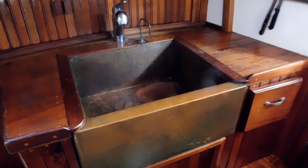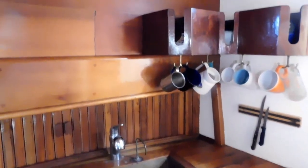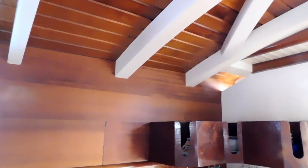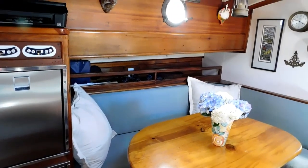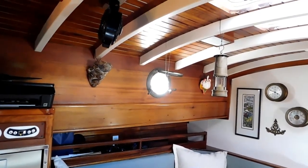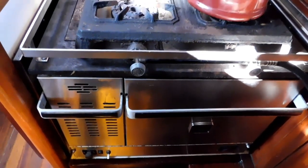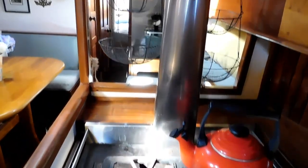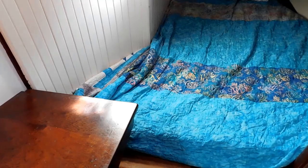An example is that galley sink, which is a custom-made hammered copper sink. L-shaped dining with two refrigerator freezers. There's a Dickinson diesel stove with a hot water heating coil and a two-burner propane stove for faster service than heating up the Dickinson stove.